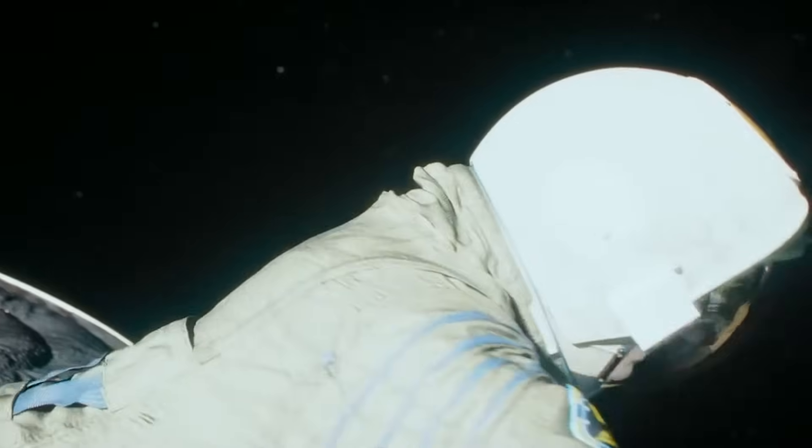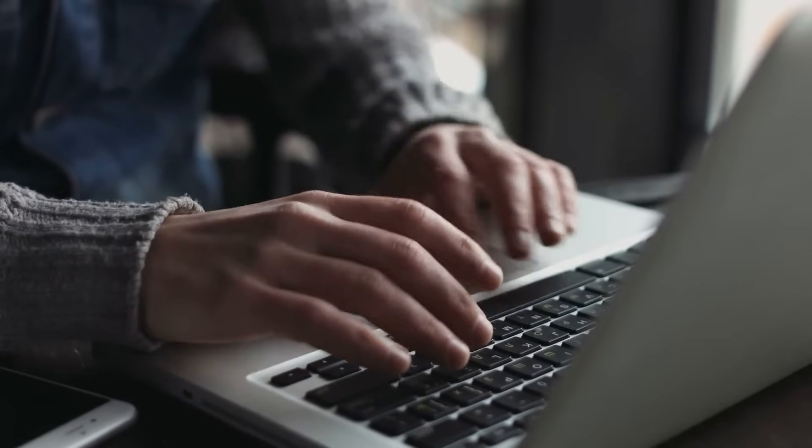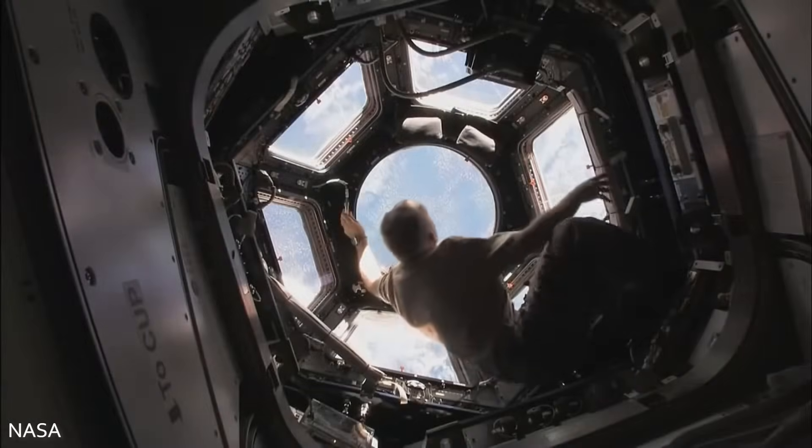Sounds hectic? Don't worry — you still get free time. You can call or email your family from the space station, read, watch movies, and even play instruments. But we doubt you'll want to do anything other than watch the Earth spin beneath you.